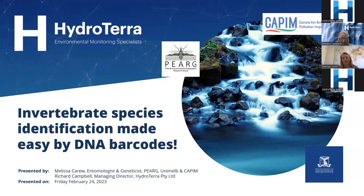Thank you everybody for joining us today — another great turnout for another Hydraterra webinar. Today we're talking all about invertebrate species identification made easy by DNA barcodes. Our presenter today is Melissa Carew, who's an entomologist and geneticist from the University of Melbourne and CAPH, as well as the PEARG.